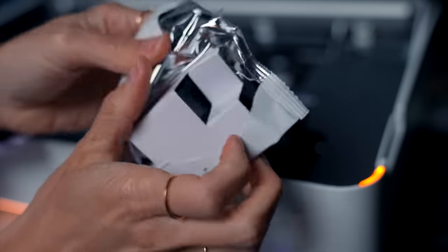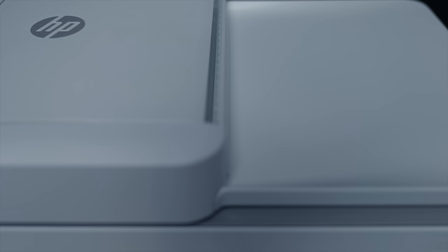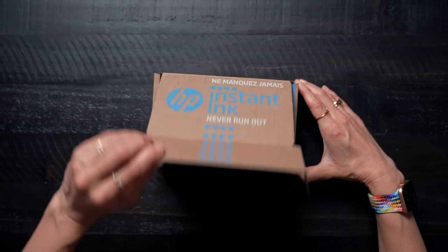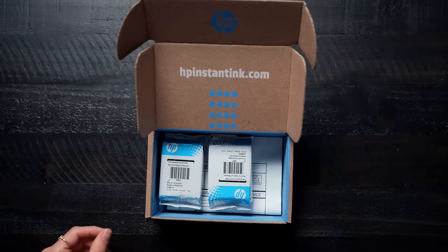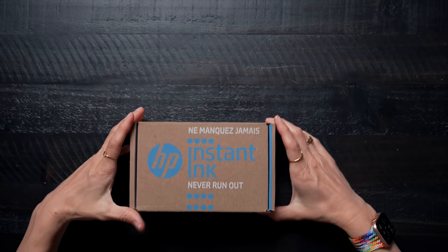Whether you print a couple times a month or several times a day, it really doesn't matter. You can pick the plan that works for you — they have plans ranging from 15 pages to 1,500 pages a month, and every page counts the same no matter how much ink you use. When it runs low, replacement ink cartridges will be shipped to your home along with a prepaid postage recycling envelope for your used cartridges. If you're interested, I'll put a link in the description. Most HP Wi-Fi enabled printers five years old or less should be eligible.